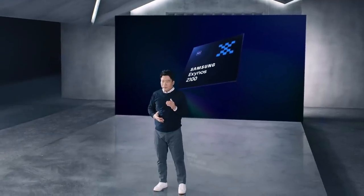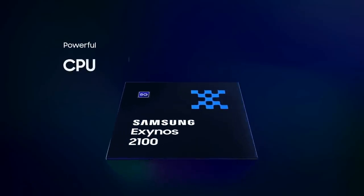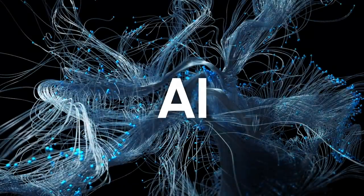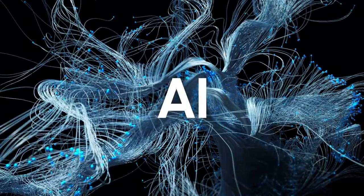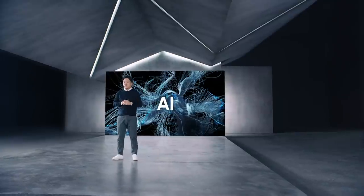It strikes the perfect balance between three key pillars: a powerful CPU, a blazing fast GPU, and ultra-efficient power consumption. Now let's take a look ahead at how it impacts AI and multimedia. And for that, here's my colleague Sukhwan Lim.